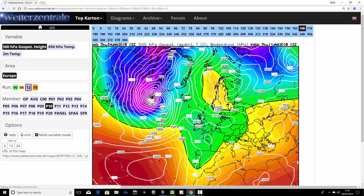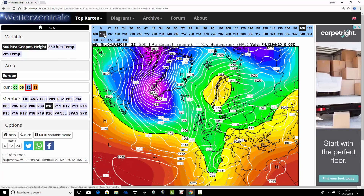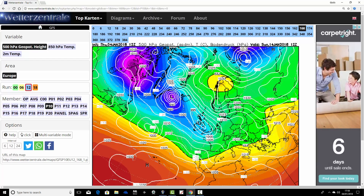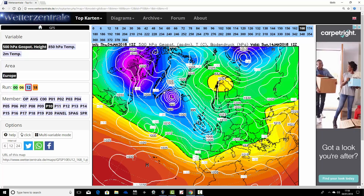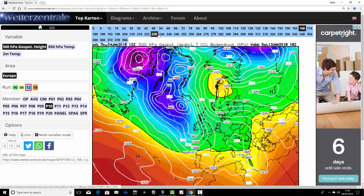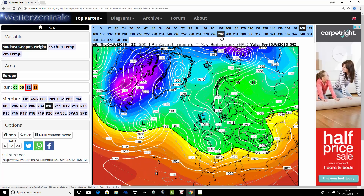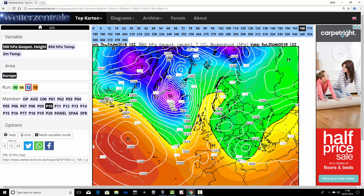Ensemble member number ten: high pressure over Scandinavia again on Thursday, and we go through to the weekend trying to move low pressure into that Scandinavian high. It's stalling - this is a snow event that ensemble member number ten is going for on Saturday the 13th to Sunday the 14th. That's a big snow event taking place across many parts of the country. That low pressure comes into the block and doesn't dislodge the cold air. Then we go into the second half of January and eventually the Atlantic does break through, although by Saturday the 20th, high pressure is back in over Scandinavia once again.